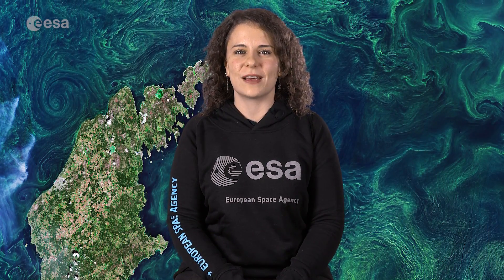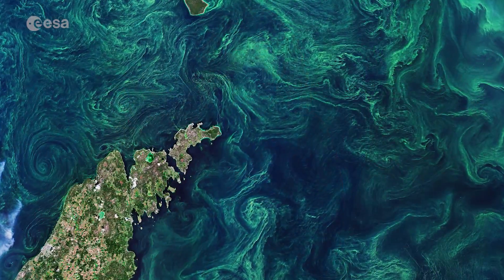Hi, I'm Romina Persi and welcome back to Earth from Space. Today the Copernicus Sentinel-2 mission takes us over the green algae blooms swirling around the Baltic Sea.